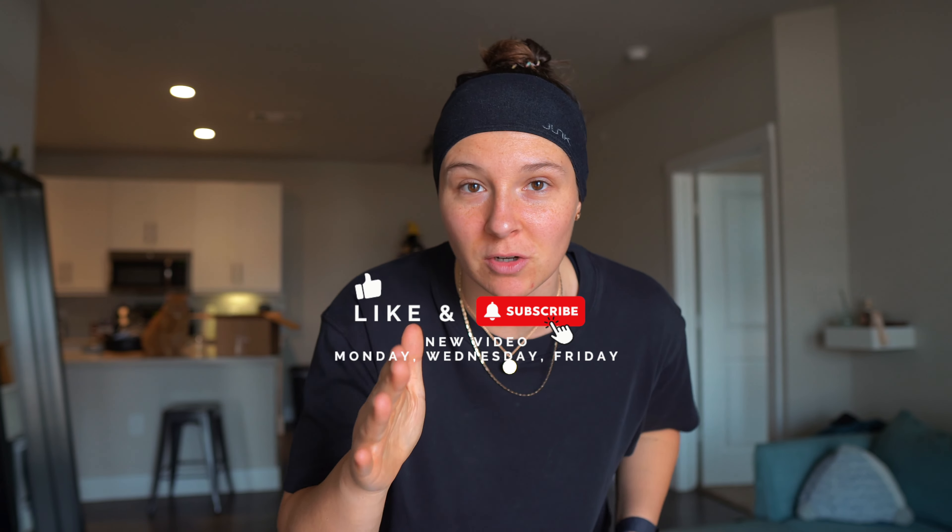What is going on fam? Welcome back to a new video. My name is Kayla, also known as Kayla Fit. If you're new here, welcome. If you're not, welcome back shawty. Let's get into it. New video every Monday, Wednesday, and Friday. So make sure you like, make sure you're subscribed, turn that notification bell on.